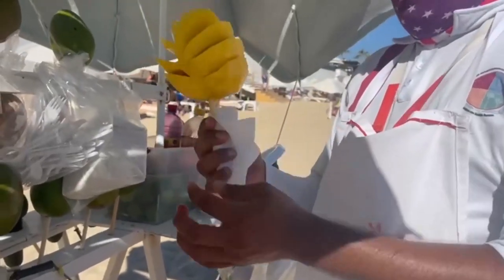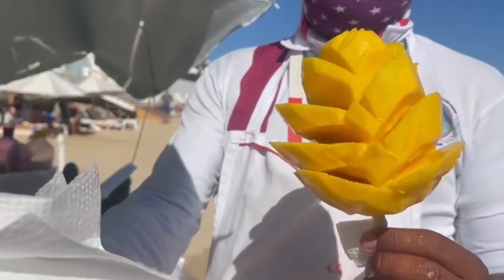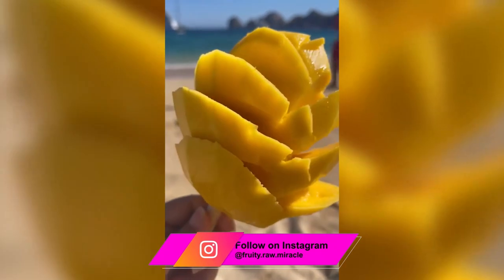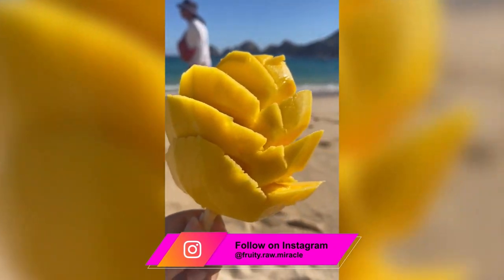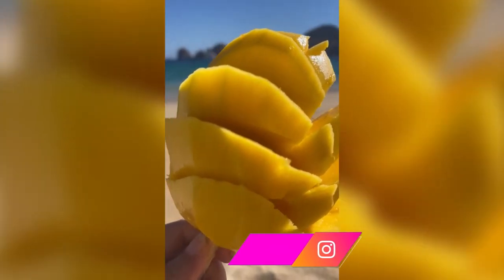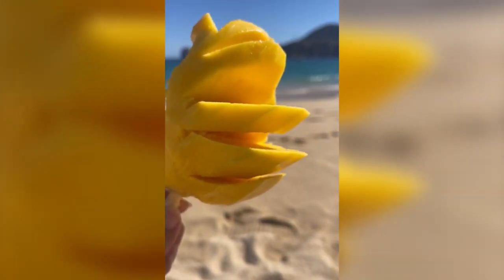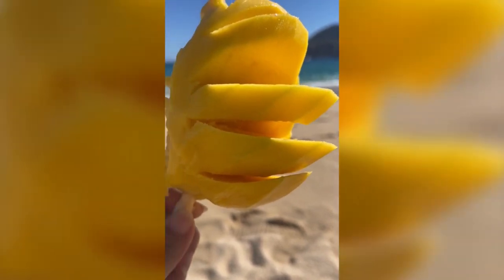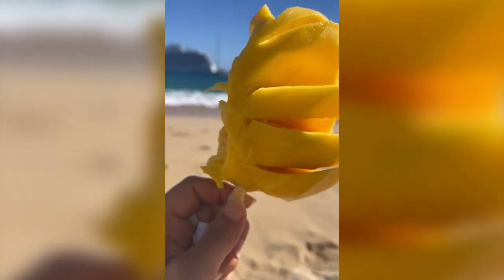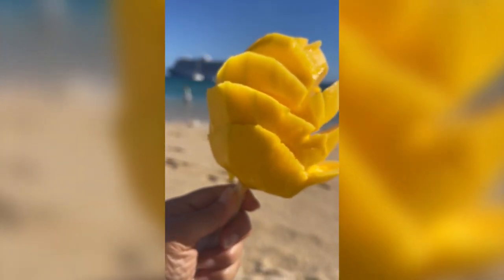It's like a flower — a napkin folded for presentation, and more napkins for your face. Thank you.